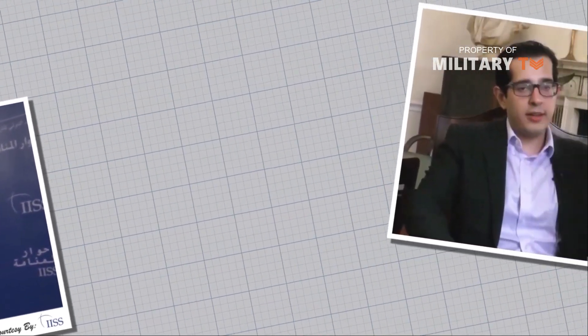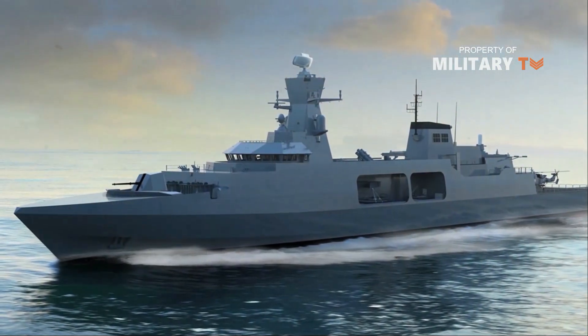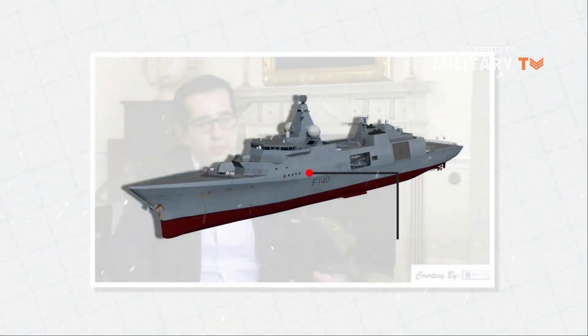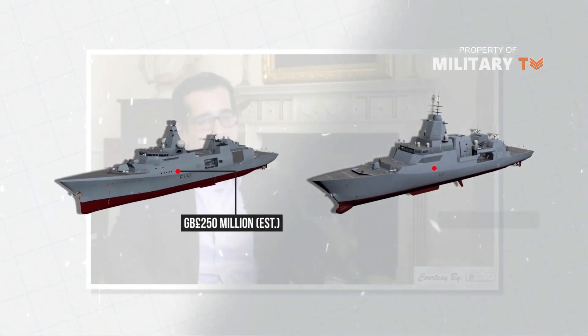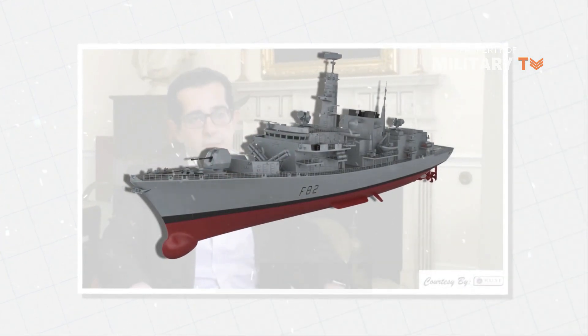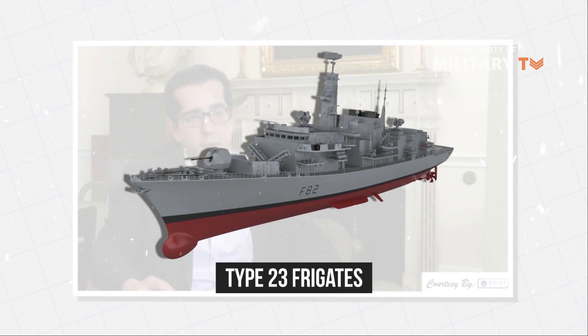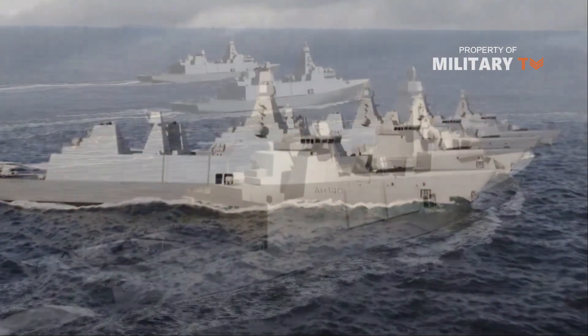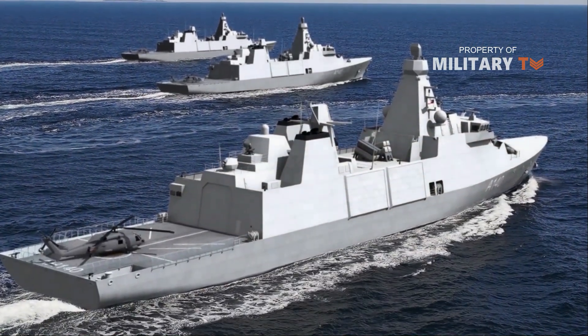As Royal United Services Institute research fellow Sea Power Dr. Siddharth Kaushal explains, the Type-31 serves two primary roles within the Navy. First, as a relatively cheap frigate compared to the Type-26, it has allowed the Royal Navy to replace its 13 Type-23 frigates on a one-for-one basis, despite the budgetary cuts which ruled out buying 13 Type-26 frigates as was initially intended.